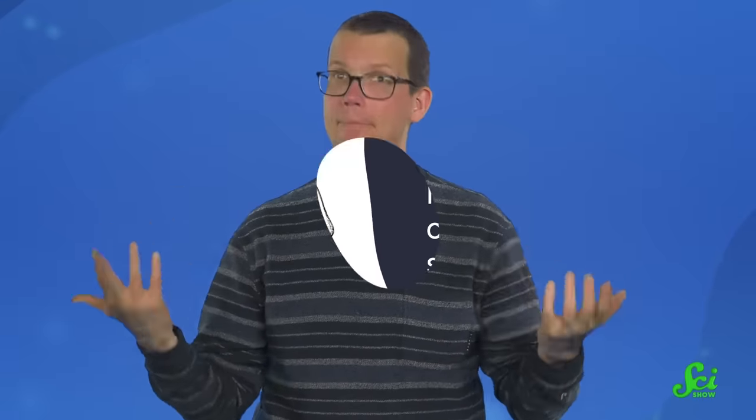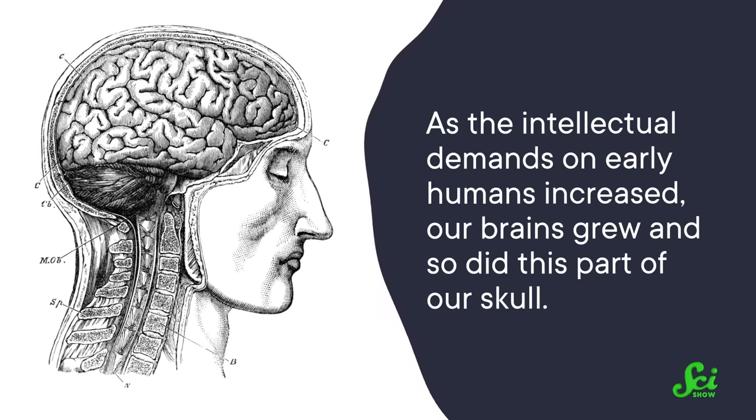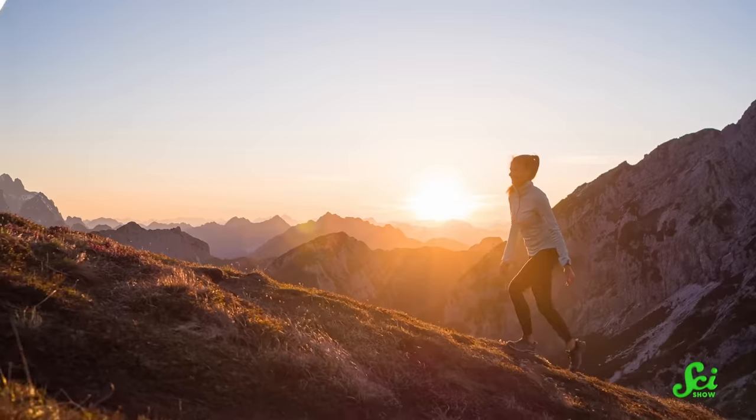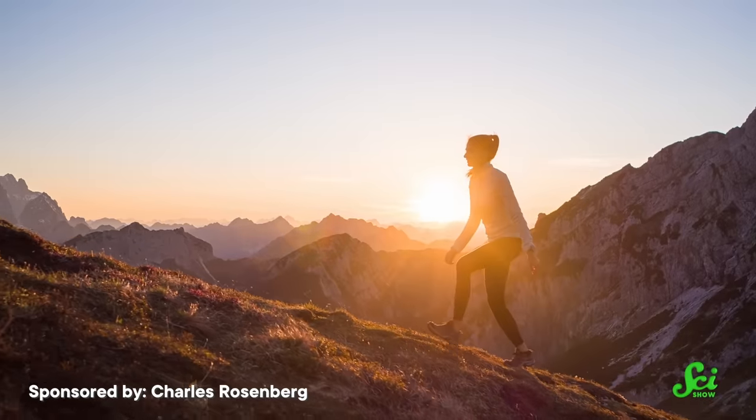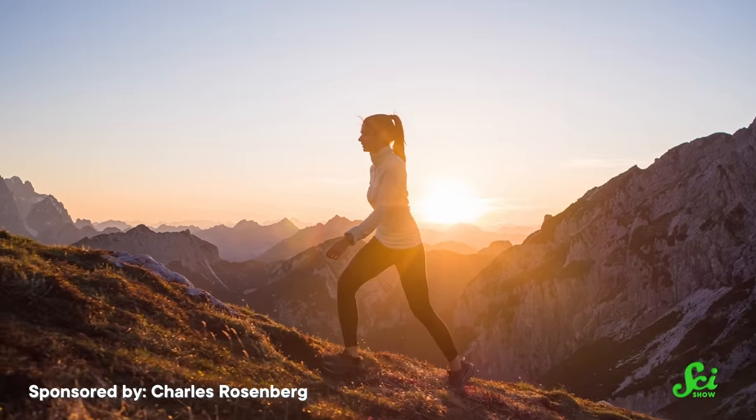So in terms of our noses, sticking out is actually a bit of a side effect. It's not because our noses had a reason to move out — it's because everything below them moved in. And it wasn't just that our splanchnocraniums got smaller; our neurocraniums also got bigger. As the intellectual demands on early humans increased, our brains grew, and so did this part of our skull. Going back to our changing posture, even just the brainpower needed to balance on two feet could have been a reason for Homo erectus having a larger brain. So our nose may have also been essentially pushed outwards by our expanding brain.